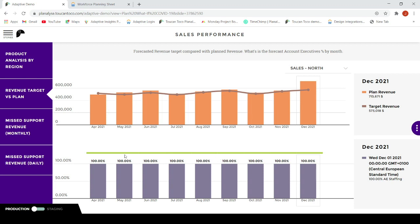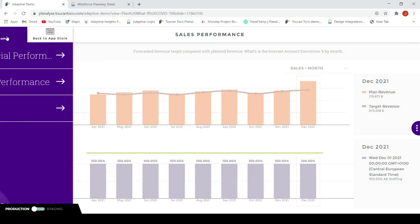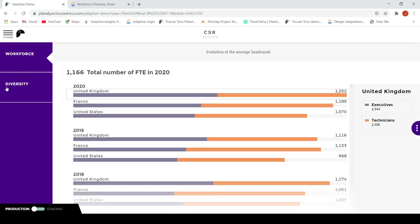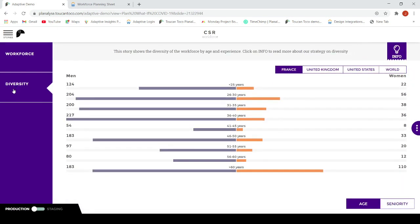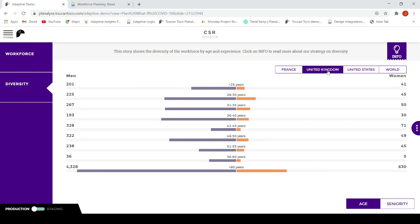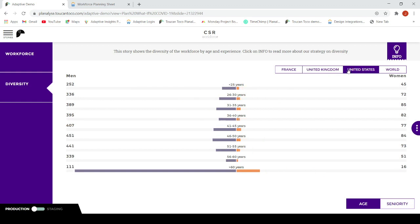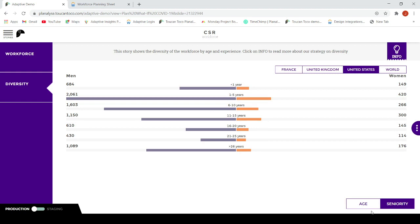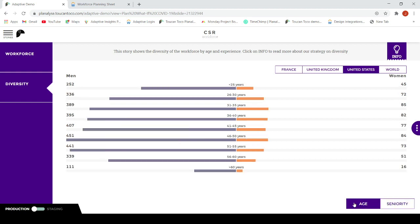Finally, let's have a look at one of our CSR KPIs. As an example, we can look at the composition and diversity of our workforce in the different countries, and by age or seniority. For every story, Toucan Toco helps you with the best practices in data visualization.